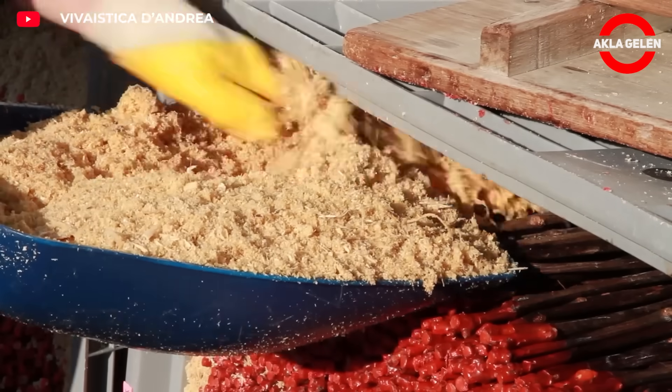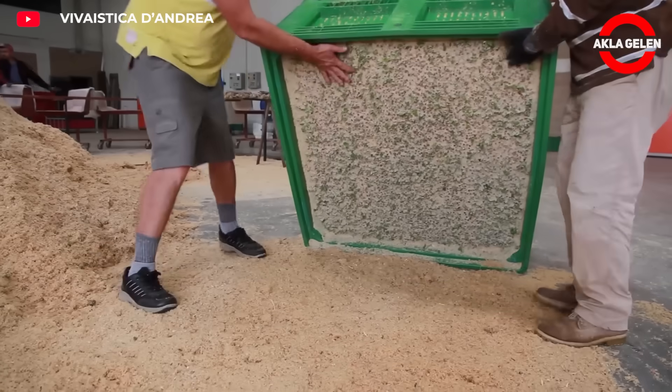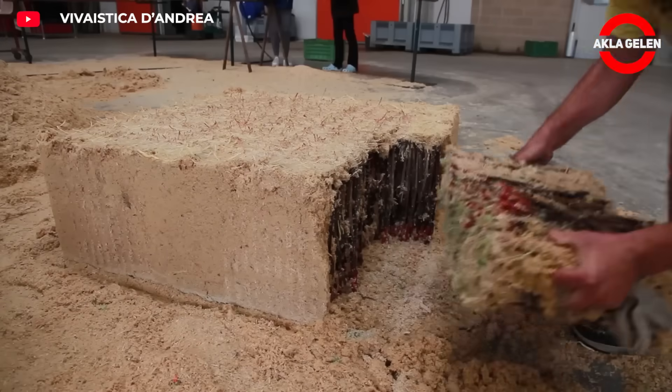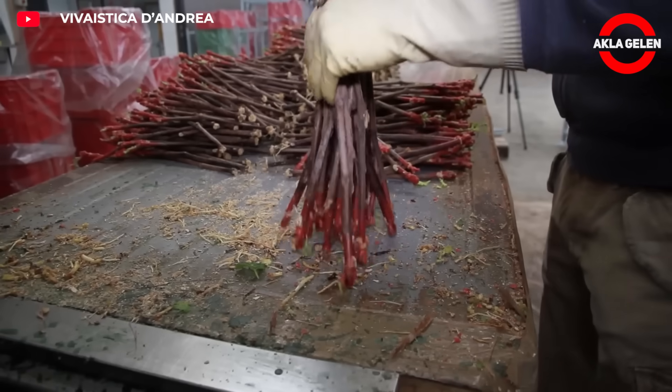The waxed seedlings are taken to special callusing rooms where temperature and humidity are carefully controlled. The aim is to ensure that living cells multiply at the junction of the rootstock and scion, forming callus tissue. This tissue makes it possible for the two parts to grow as a single plant in the future.